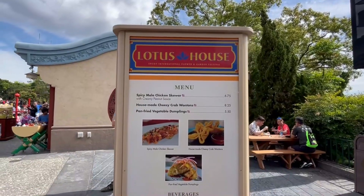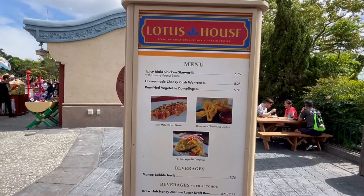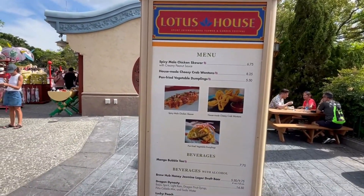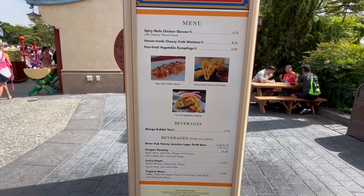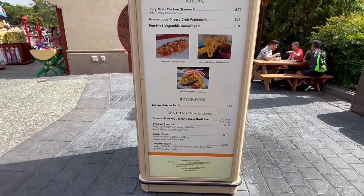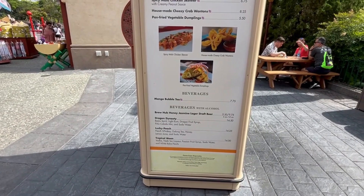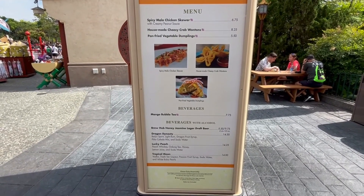Here we are at Lotus House. They have a spicy chicken skewer with peanut sauce, cheesy crab wontons, and pan-fried dumplings. I think this was here last year — I know they have the dumplings from time to time at various festivals, and I think I've seen the chicken skewer before too.